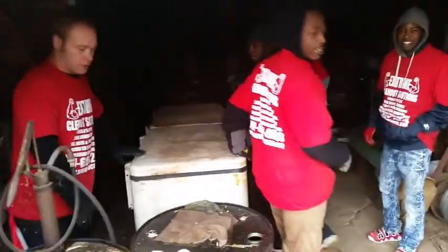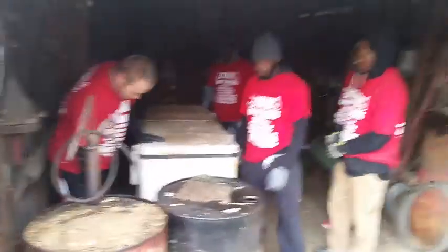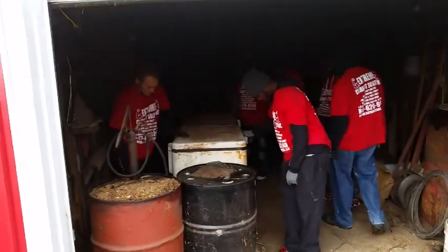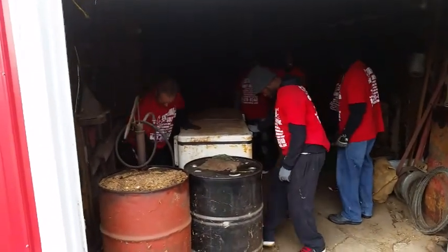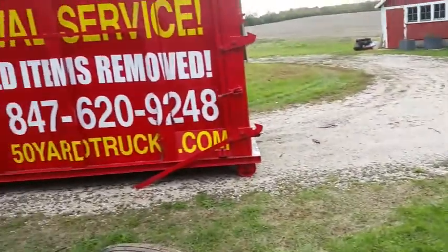You guys think you can get that without a dolly? No, but we're gonna figure it out though — all six of us, three on each side maybe. That's heavy. We have no dolly today, we're gonna pick it up and throw it right in. Ground level dumpster.